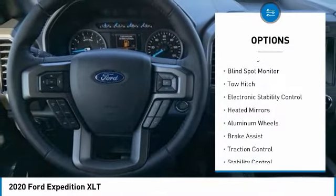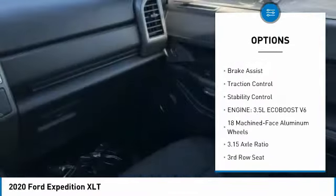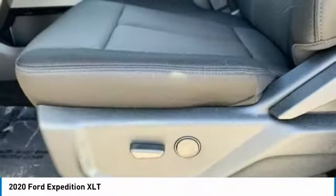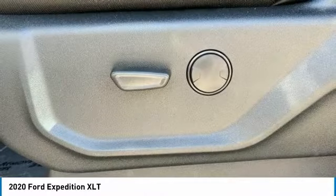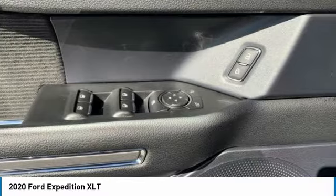Tire pressure monitor, turbo charge, blind spot monitor, tow hitch, electronic stability control, aided mirrors, aluminum wheels, brake assist, traction control, stability control. This vehicle offers reliability and good looks at a great price.